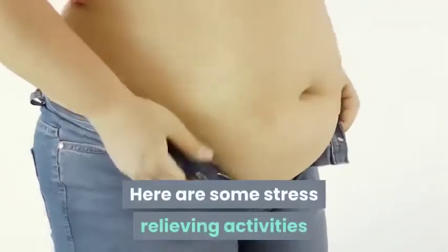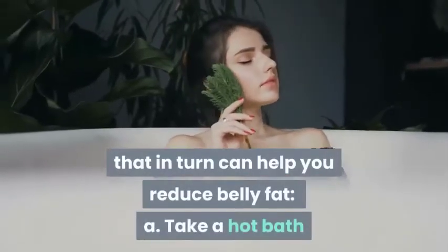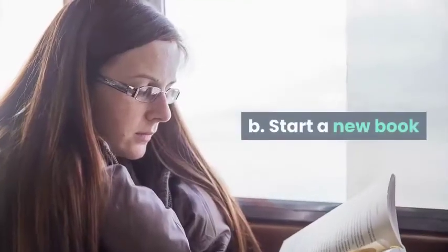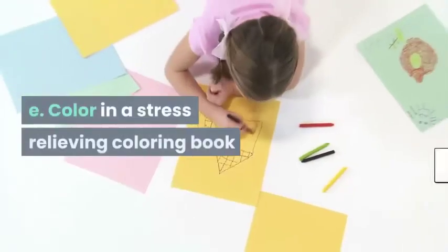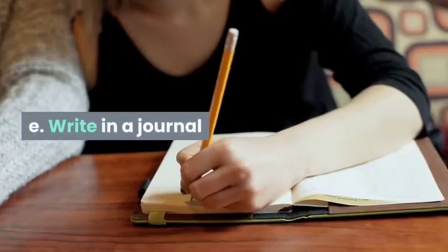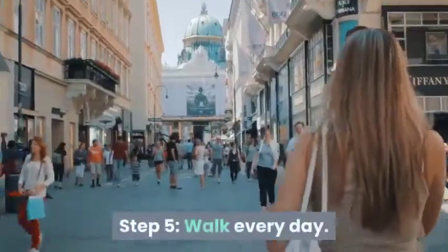Here are some stress-relieving activities that can help you reduce belly fat: take a hot bath, start a new book, color in a stress-relieving coloring book, or write in a journal. Step 5: Walk every day. If you don't have an established exercise routine, walking is a pretty good entry point.